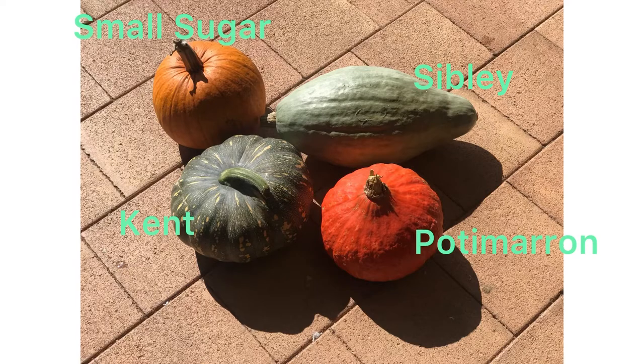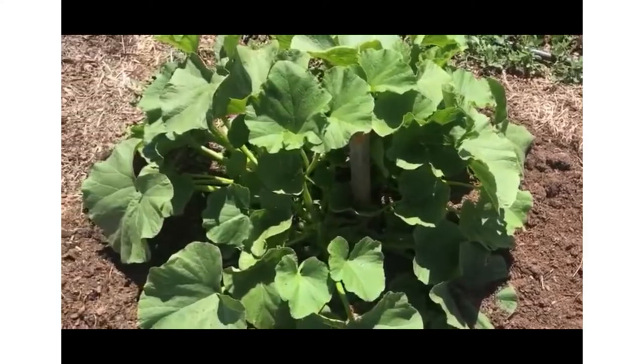You may have seen my other video where I filmed John talking about the pumpkin patch. This is one of the pumpkins that was planted in well-worked soil with plenty of compost. I'm not sure whether this is the Pottymarin or the Sibley, but you can see how healthy it looks — beautiful looking leaves.